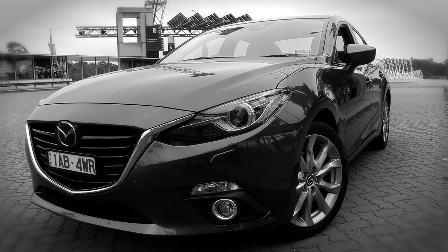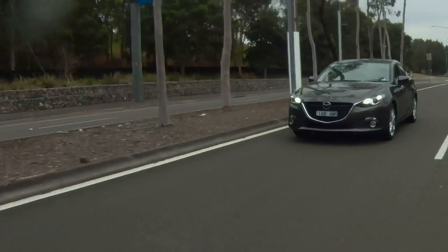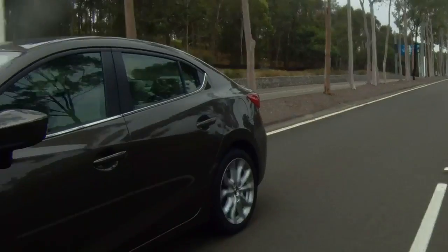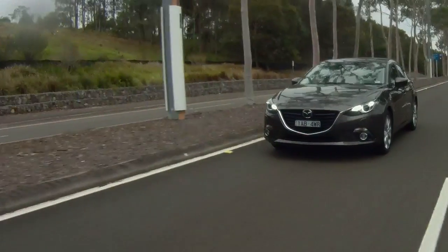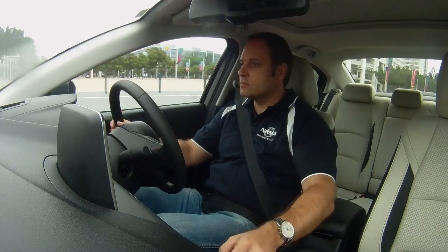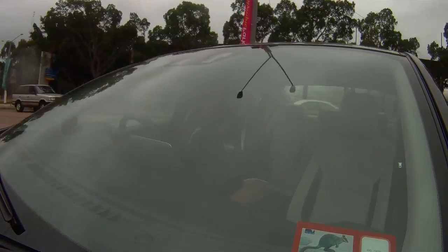The SP25 Astina gets the excellent 2.5-litre Skyactiv G engine. It delivers 138 kilowatts at 5,700 RPM and 250 newton-metres at 3,250 RPM. The official ADR combined fuel consumption is 6 litres per 100 kilometres for the manual as tested. On our 200-kilometre highway loop, we managed 4 litres per 100 kilometres, and on our 200-kilometre city loop, we managed 7.9 litres per 100 kilometres.